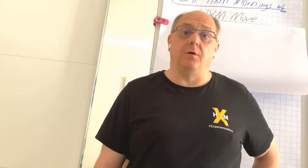Welcome to SAP HXM Morning. I'm Sven Ringling, an SAP HXM advisor at Orbis People in Germany. Today I would like to discuss the HXM Move initiative from SAP, and this is quite a lot of ground to cover, so let's jump right into it.